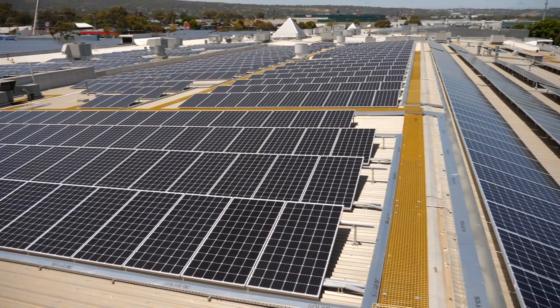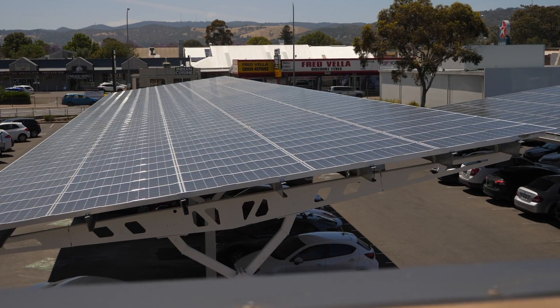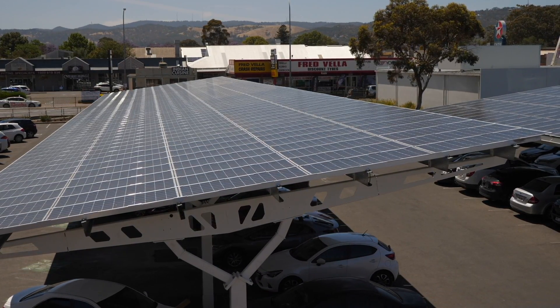In addition to what we're already getting from the roof, the solar will be used to cover all the operational needs of the centre. We're hoping around 40% per year.